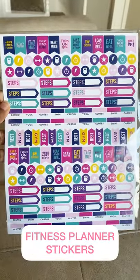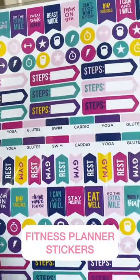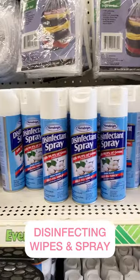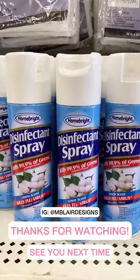I had to pick up these fitness planner stickers — they have so many things you can write down for the gym. They have disinfectant wipes and spray at the Dollar Tree, while supplies last. I hope you guys enjoyed. See you next time.